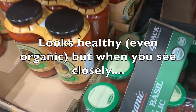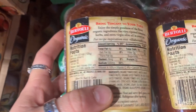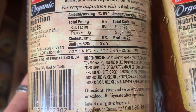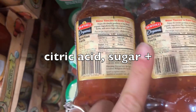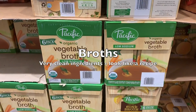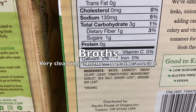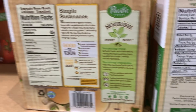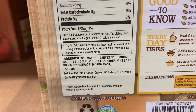Here we have this other product that is organic and looks like a good option, but when we look very closely it's not ideal. Then we have broths — a vegetable broth and a chicken broth — which are a very good option because everything is real ingredients that read like a recipe.